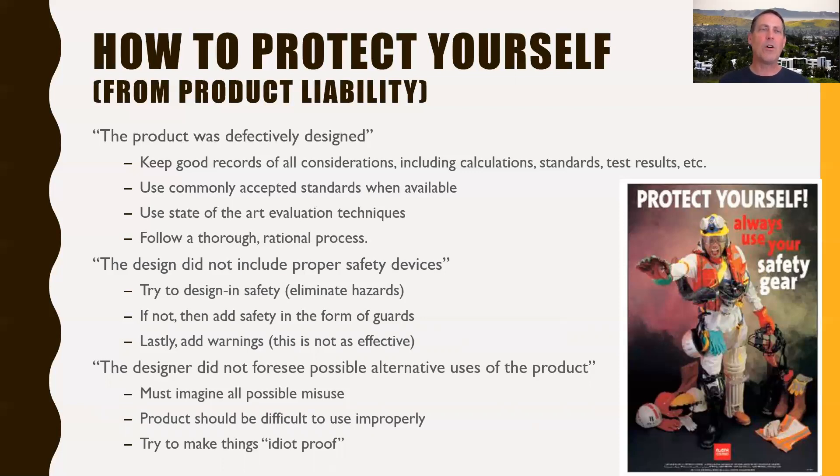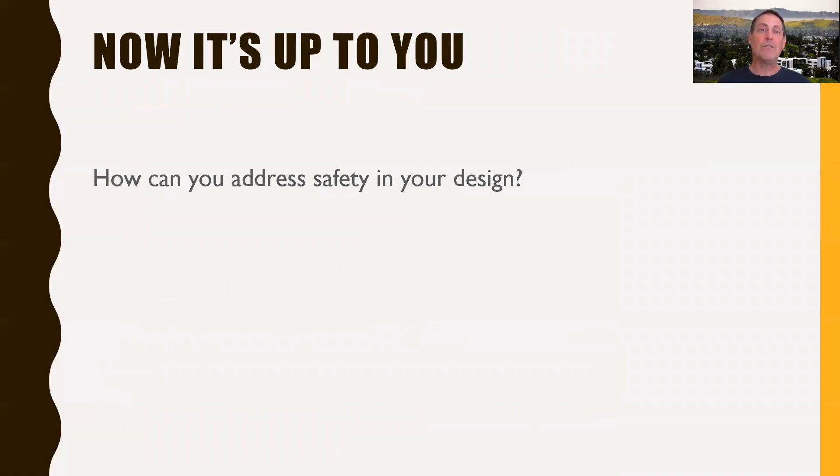So that's really your goal as a designer, and now it's up to you. In your designs you want to think about how you can address safety — can you eliminate hazards? If not, what are the appropriate safeguards to put on the design? What sort of warnings are appropriate? All right, I will see you next time.